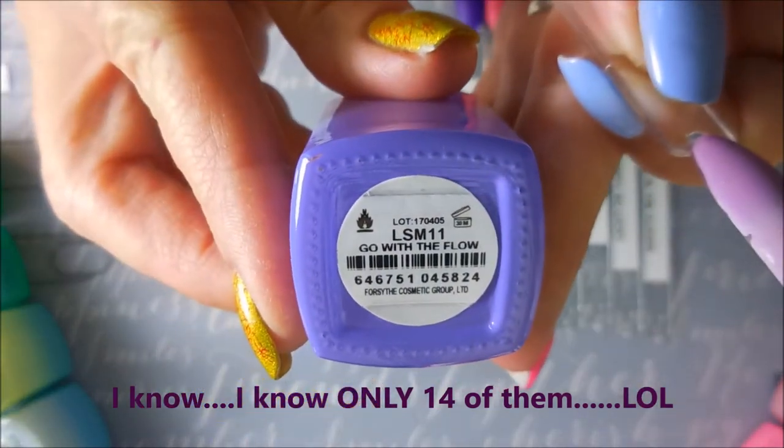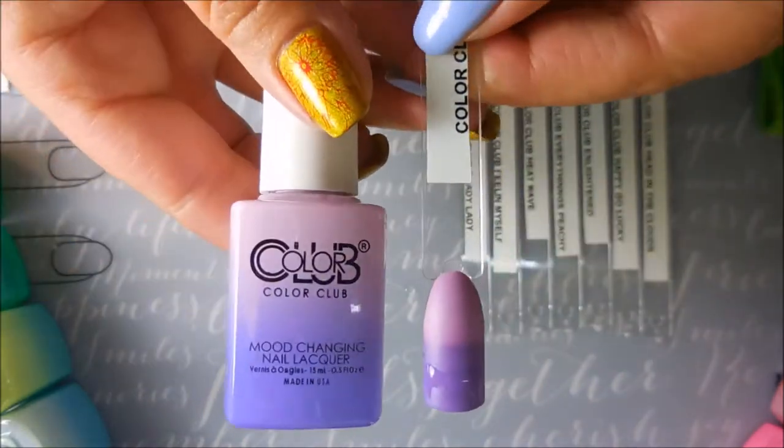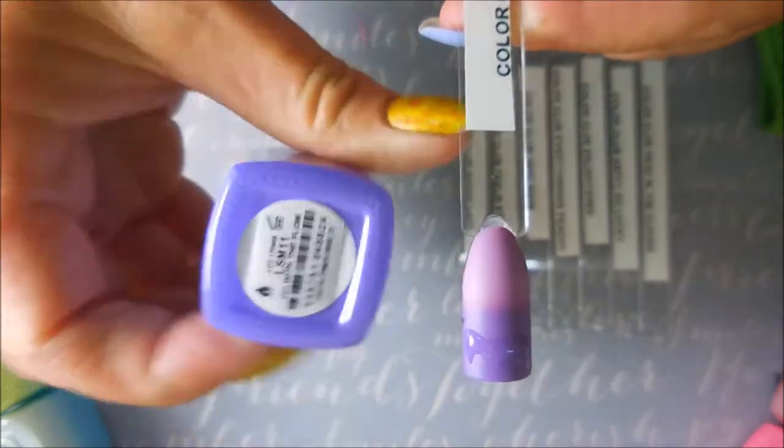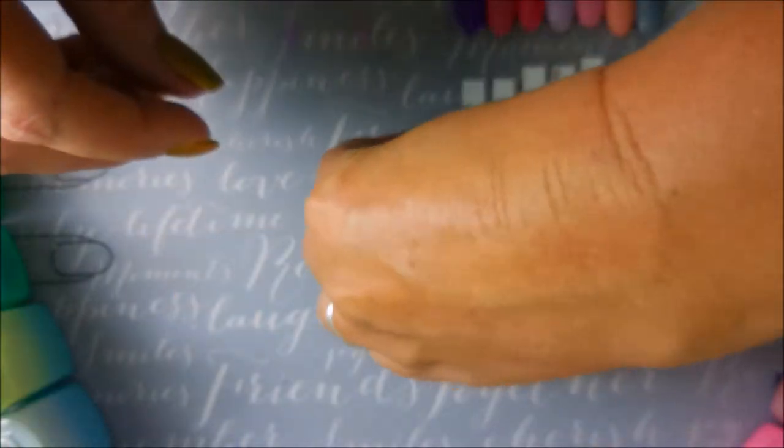This one is called Go With the Flow. You can see it changed with the hot water, and now look with the cold water — these are just cool! I think a lot of them could be one-coaters depending on how you apply them.